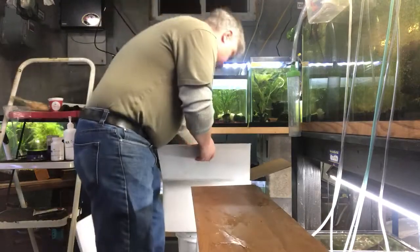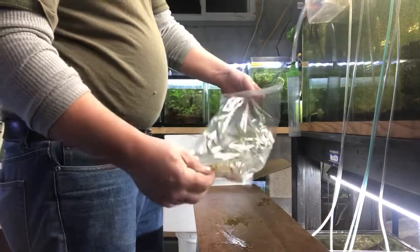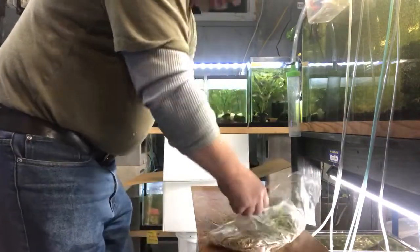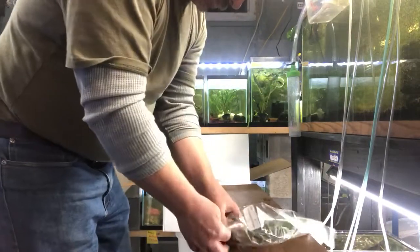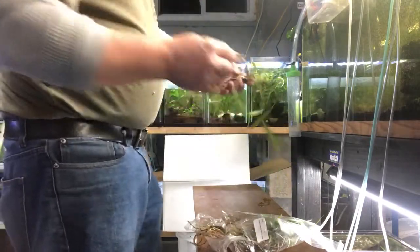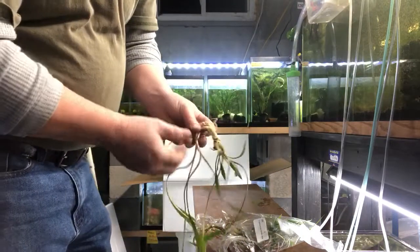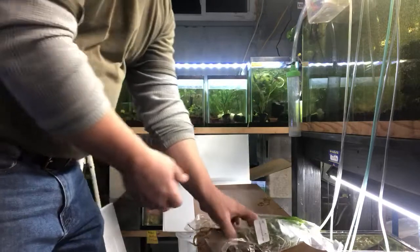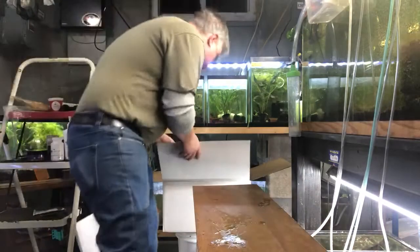Some of these plants are special ordered for a couple of customers, but the majority of them are available to anyone who sends me an order. Cryptocoryne spiralis — these are some really nice, larger crypts. They will get tall. Low light. Crypt spiralis.